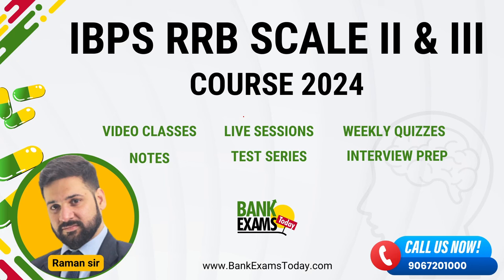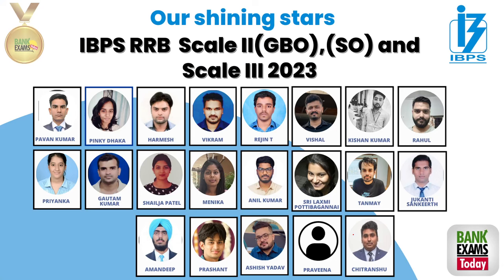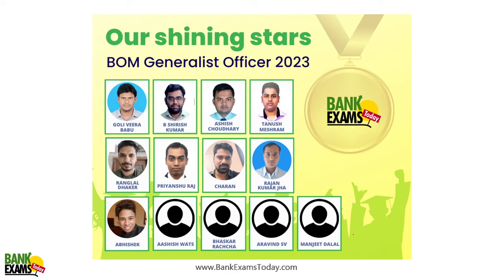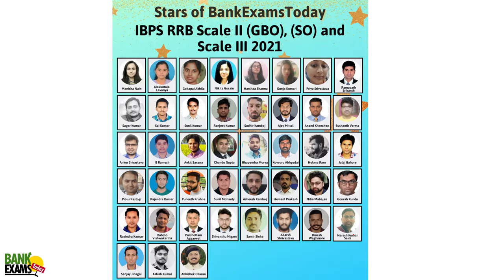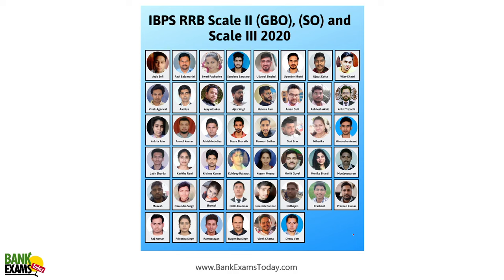I hope you liked today's session and the way we teach. You can join the IBPS RRB Scale 2 and Scale 3 course on BankExamsToday.com, which includes video classes, notes, quizzes, test series, interview preparation guidance, and documentation help. The link is in the description. You can also contact us on WhatsApp for doubts. Last year, many of our students cracked their respective exams — you can be one of them if you work hard. That's all for today. Thank you and have a very nice day. Bye-bye.